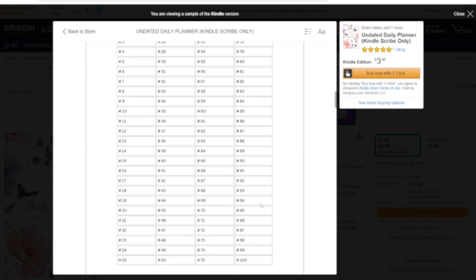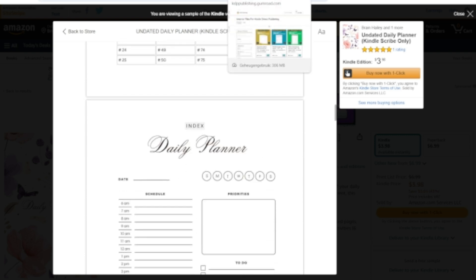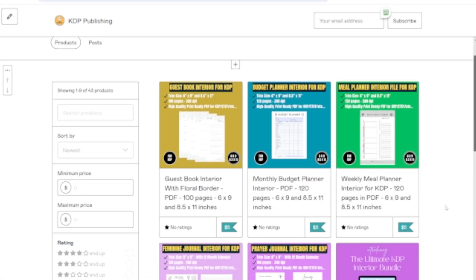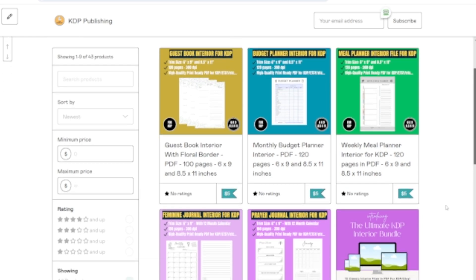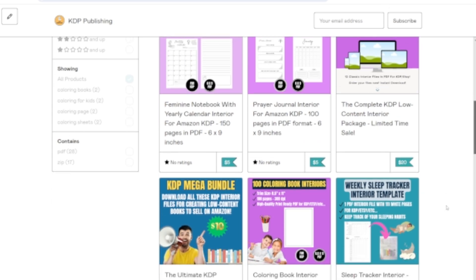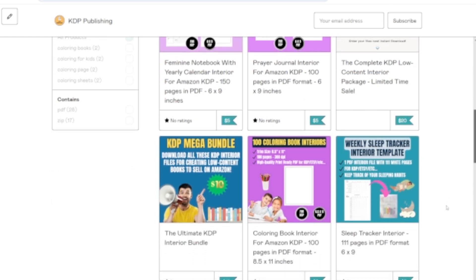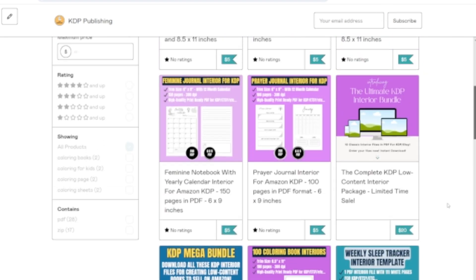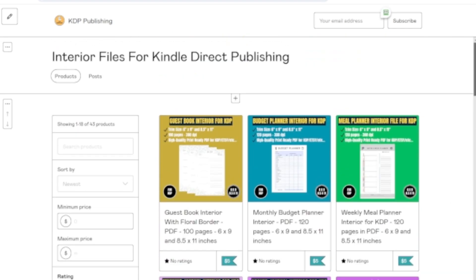So, there you have it – 5 profitable niche ideas for your next low-content book to sell online. Remember, the key to success is to understand your niche and create something that helps make the lives of people easier. If you don't know how to design these low-content book interiors, you can always download ready-made interior files online. All you need to do is make a cover for your book and upload it with your low-content interior to Amazon or Etsy.